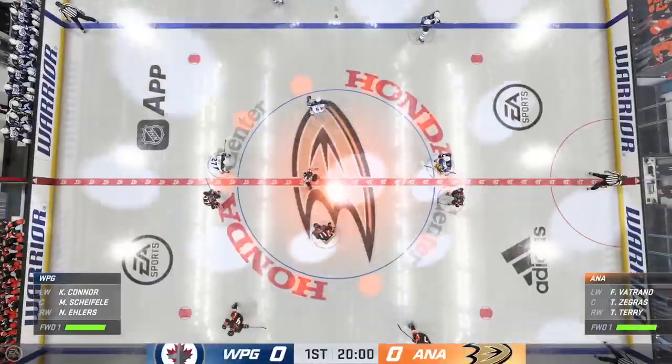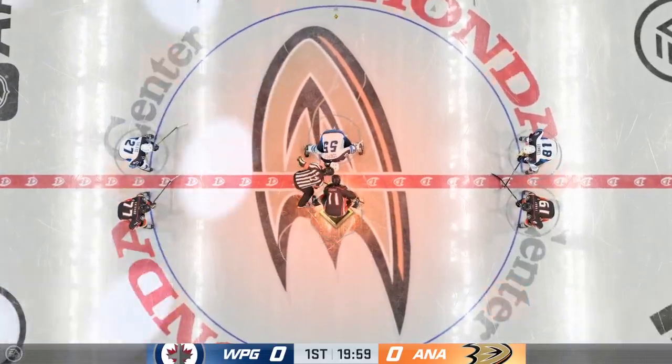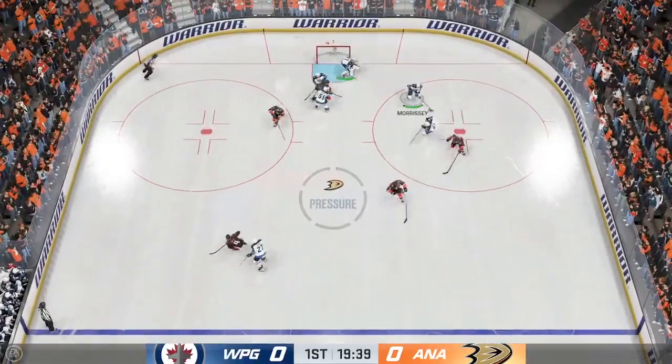Both teams seem ready and they're about to drop the puck in this opening face-off. This is what you play for — you can feel the energy in this building.